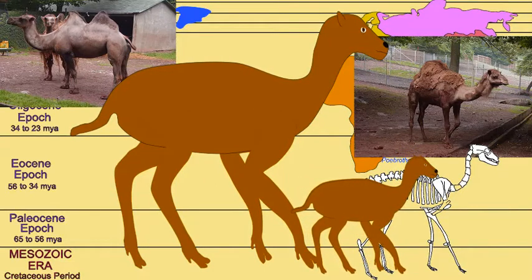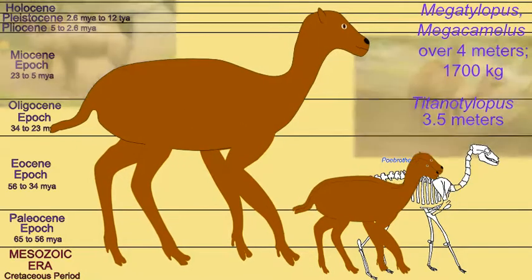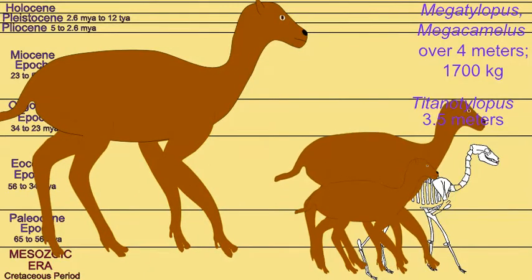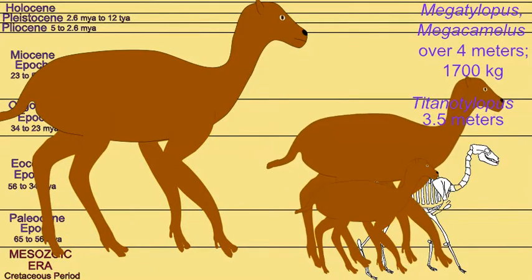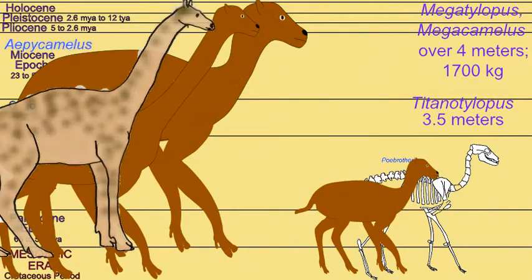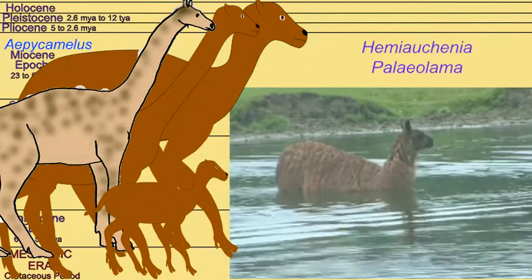Among the groups of camels in North America, some reached huge sizes, weighing more than 1,700 kilograms and standing more than four meters tall at the shoulder. Some greatly lengthened their necks and resembled giraffes in their overall body proportions.